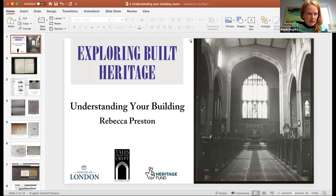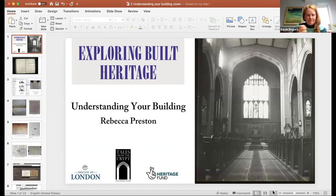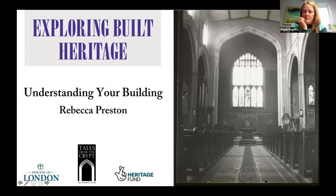We're at quarter past 11. Hopefully everybody is back and has grabbed a cup of coffee. We have three more presentations to go and will hopefully finish at half past 12. Our next presentation is hearing from Rebecca again about understanding your building, using quite a bit about Holy Trinity to help.